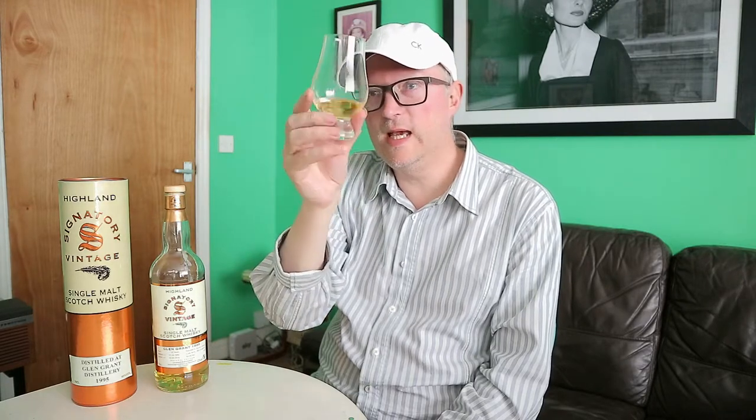I poured a glass out a short time ago. It's quite light in colour. The legs are quite thick and quite long.